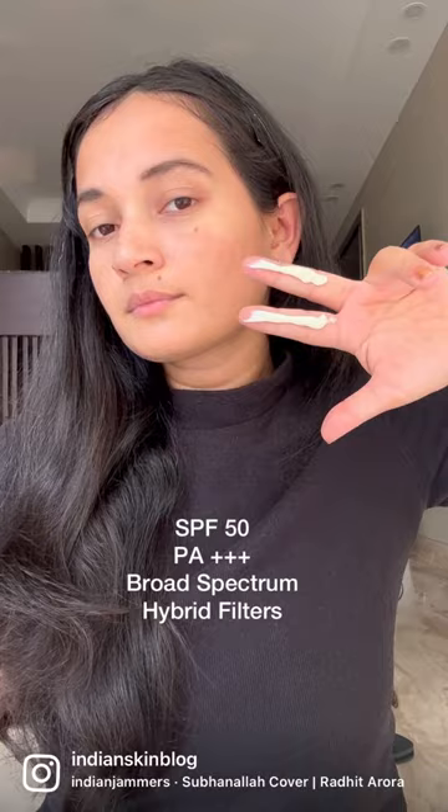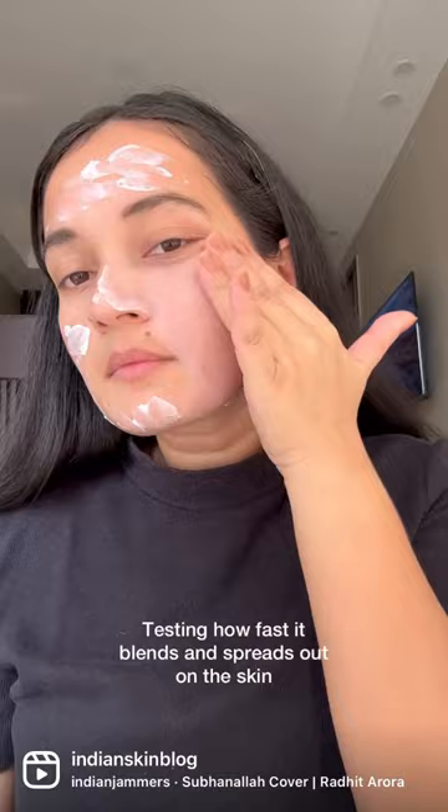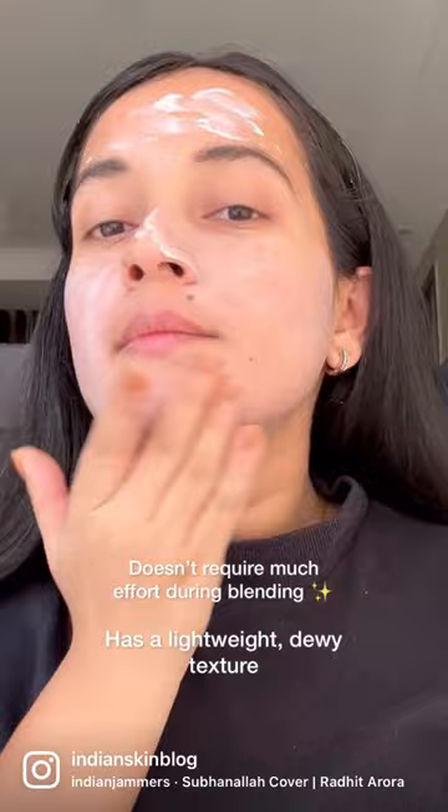I'm going to start blending this in real time and let you guys see how quickly this absorbs, blends, or just how it feels and sits on the skin. This doesn't require a lot of effort during blending because the texture is pretty dewy, lightweight, and it just spreads out very, very easily.